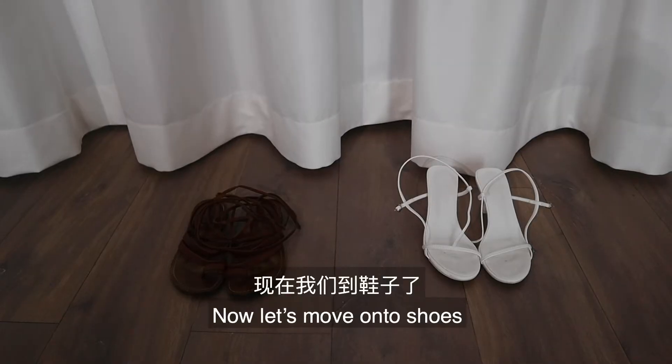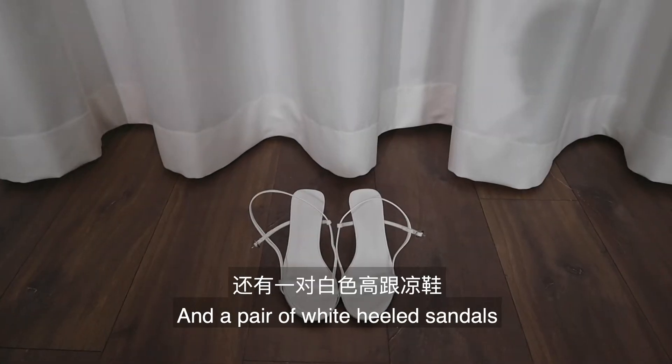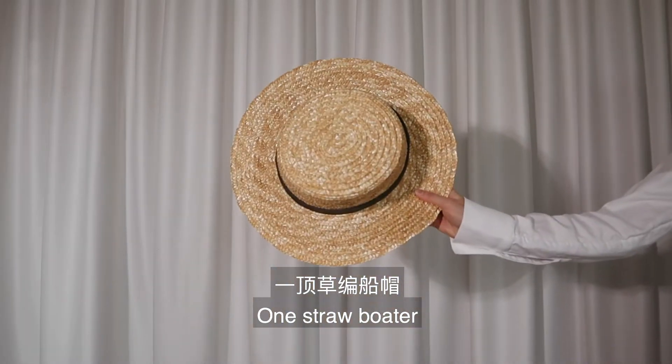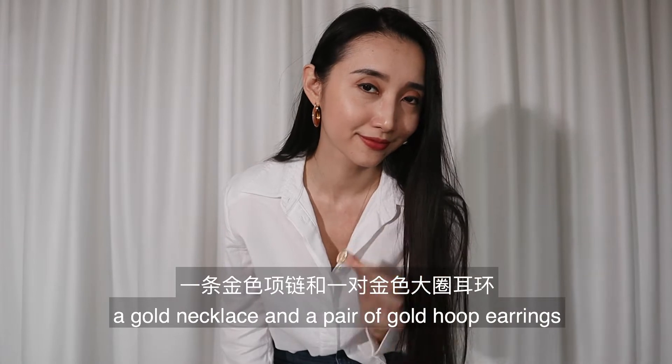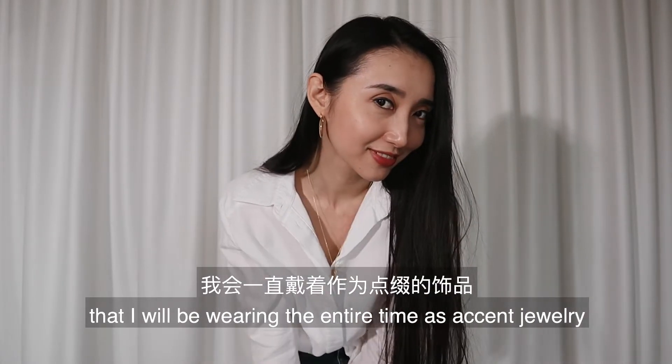Now let's move on to shoes. I will use my flat leather sandals that you've seen for the 168th time, and a pair of white heeled sandals. I will only be using one basket bag, one straw boulder, one pair of sunglasses, and finally a gold necklace and a pair of gold hoop earrings that I will be wearing the entire time as accent jewelry.